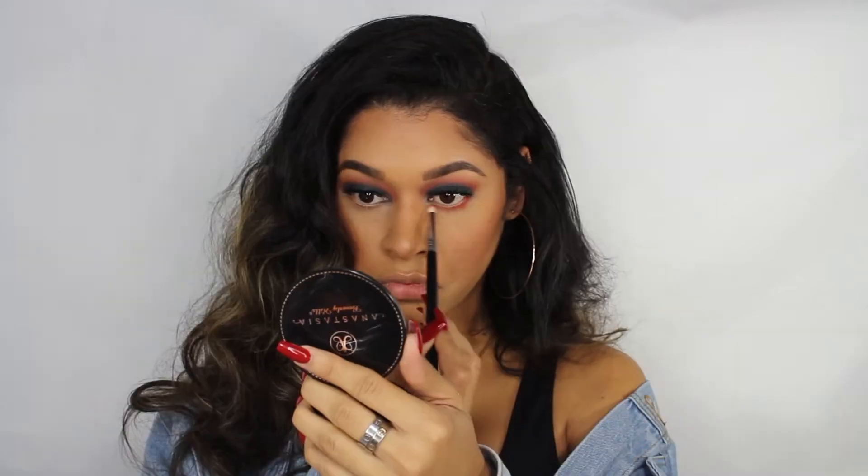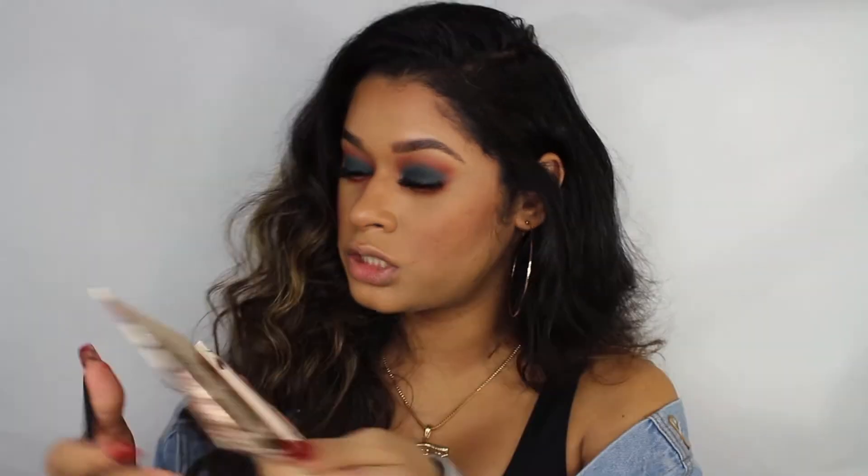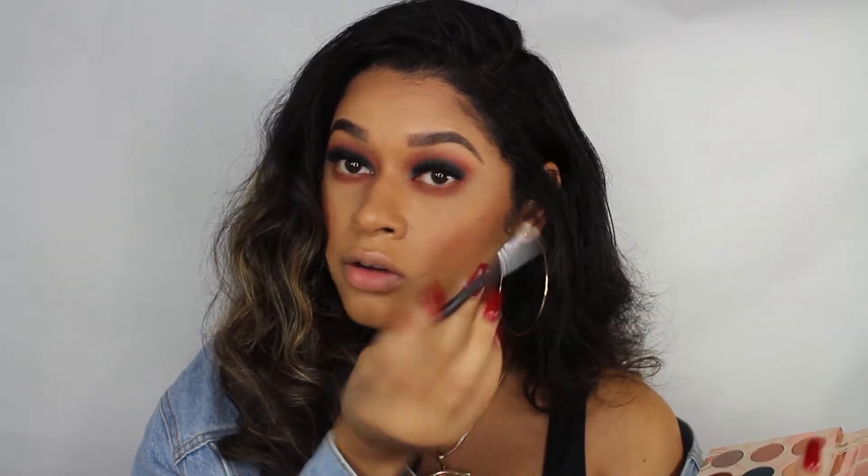Now I'm going to continue to do my bottom lash — voy a continuar poniendo los colores on my bottom lash. I'm going to grab a fluffy brush and try to do pretty much the same colors que me hice arriba en el ojo, lo voy a tratar de hacer abajo. I'm actually just going to mix this color and that color and apply it on my lower lash. Then I'm going to take this blue teal color and apply it very close to my lower lash line, voy a coger esta brochita super super chiquita y la voy a poner lo más cerca de las pestañas de abajo que yo pueda.